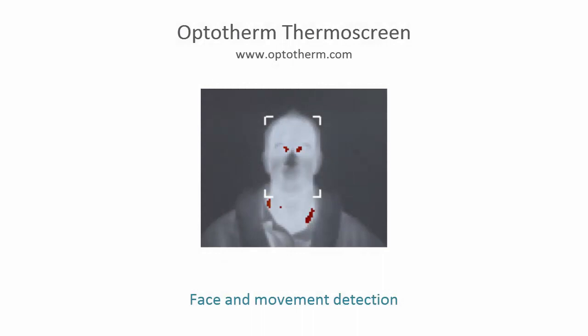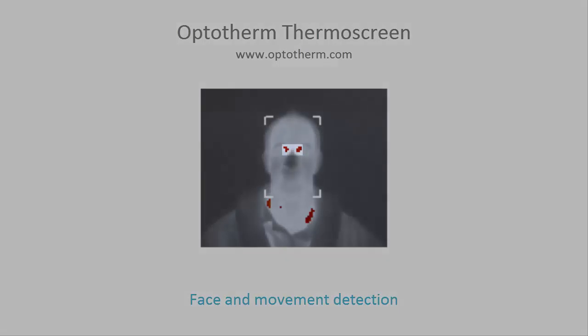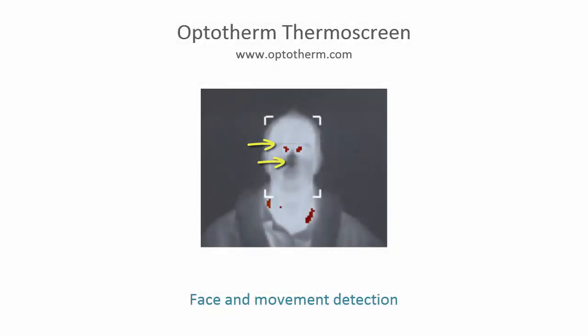To assure reliable screening results, individuals are required to stand still and face the camera while being screened. Competitive products that simply scan moving pedestrians have very low effectiveness due to incorrect face position and subject movement. Measuring the forehead and sides of the face has poor correlation with internal body core temperature. Image blur caused by movement leads to high screening measurement variability by averaging hot regions of the face, such as the eyes, with cooler areas like the nose and eyebrows. In fact, face movement can reduce screening measurements by more than three degrees Celsius, leading to missed detections.